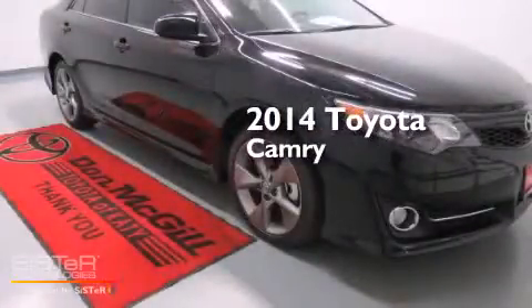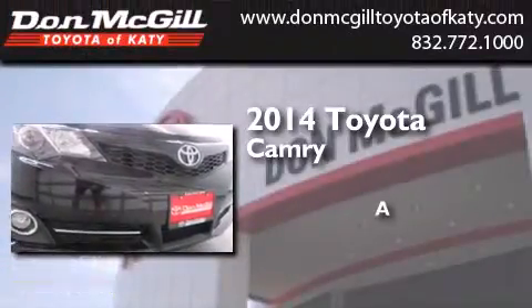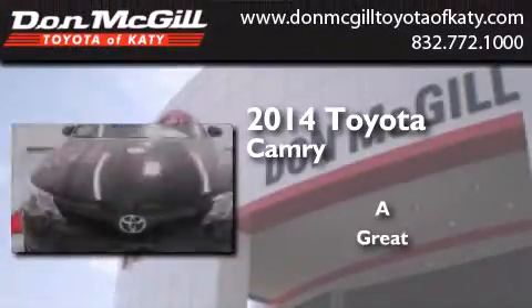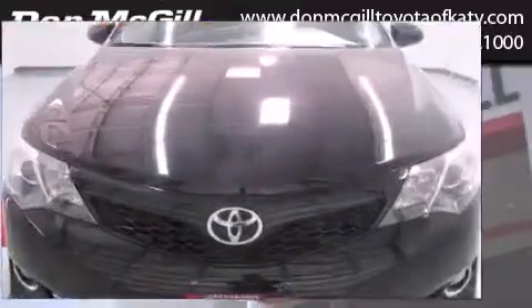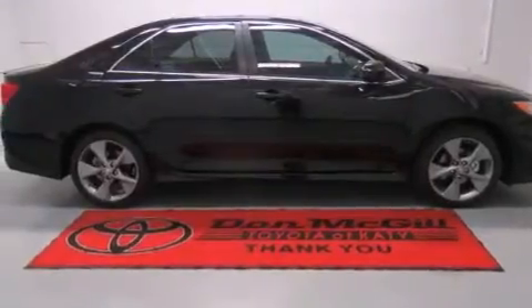This is a brand new 2014 Toyota Camry. Features include a power driver's seat, air conditioning, cruise control, and a CD player.